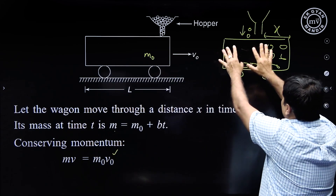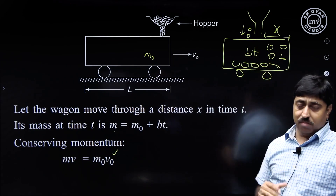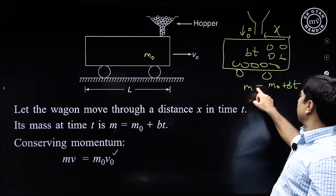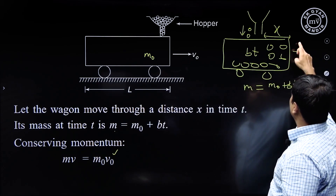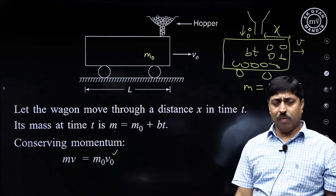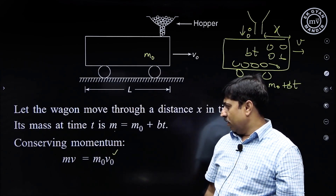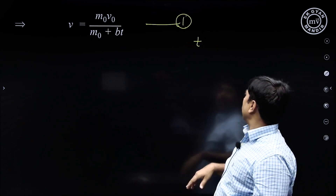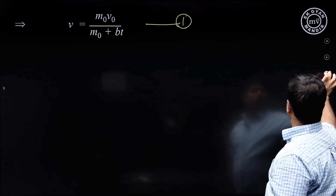Initially, momentum is simply m₀ × v₀ — that is my initial momentum. After time t, when the wagon has travelled through distance x, there is bt kg of coal inside, and the total mass of the system is m₀ + bt. Let this mass be m. So momentum is m × v, and it should equal the initial momentum m₀v₀. This is equation number 1.